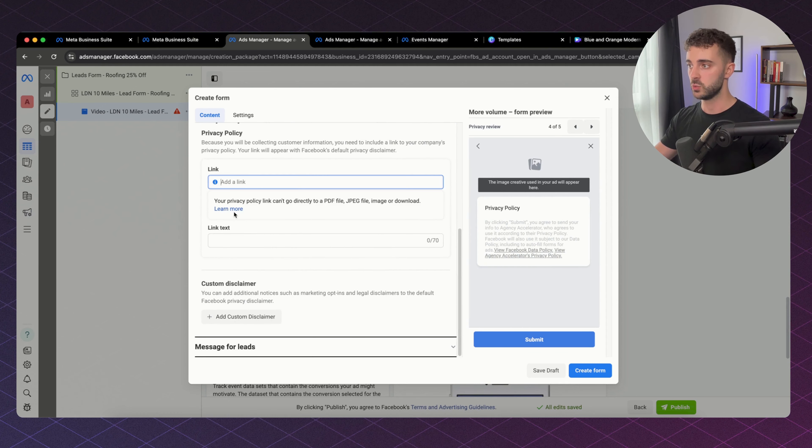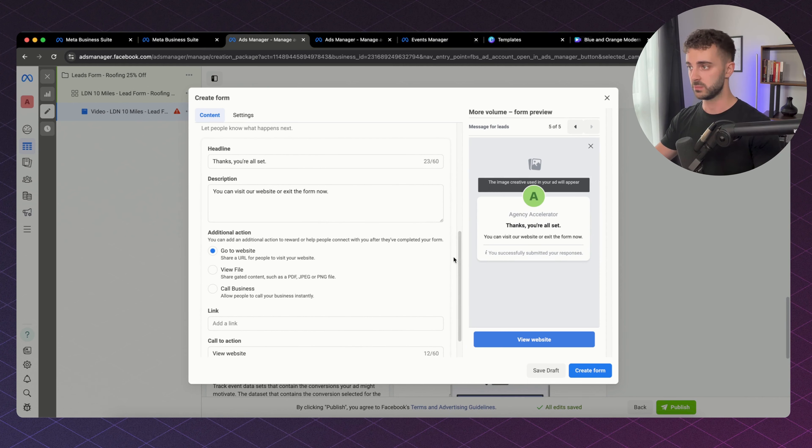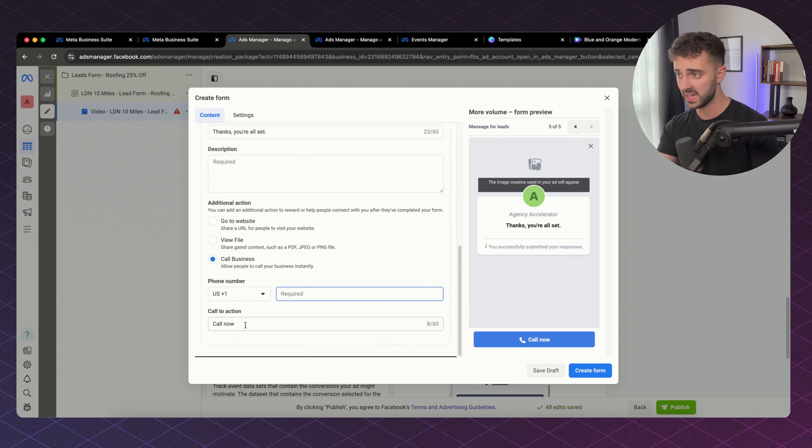You add a privacy policy link, a disclaimer, and then add a message for leads once they fill it out. You can either send them to the brand's website or ask them to give you a call — which is really powerful for getting inbound leads for your clients. Not only are you acquiring data in the form of name, number, and email, you can actually get them to inbound call you. Once done, click Create Form.